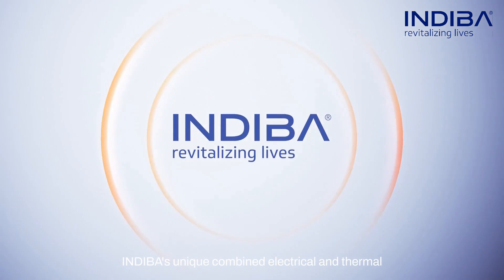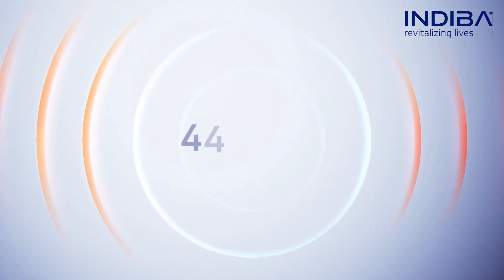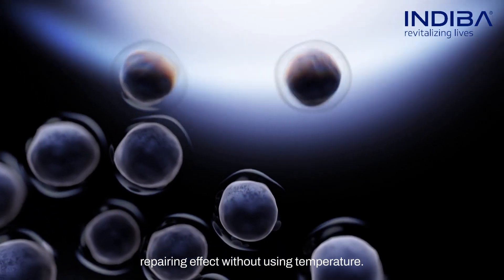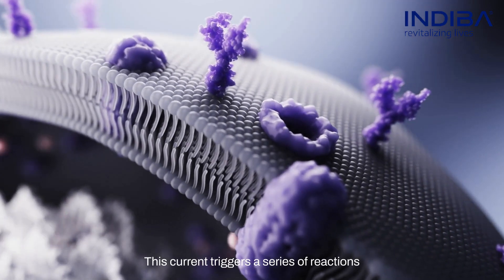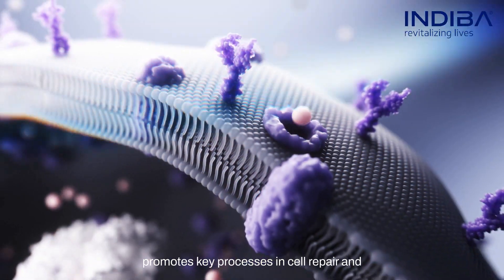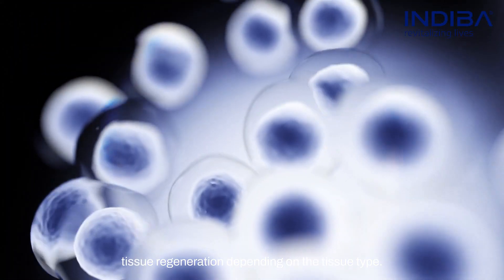Indeba's unique combined electrical and thermal effect takes this one step further. At the current of 448 kHz, it still delivers a repairing effect without using temperature. This is known as subthermal. This current triggers a series of reactions involved in maintaining the cellular balance and promotes key processes in cell repair and tissue regeneration, depending on the tissue type.